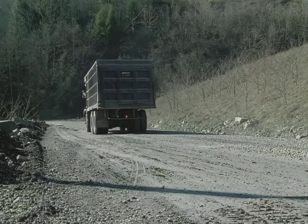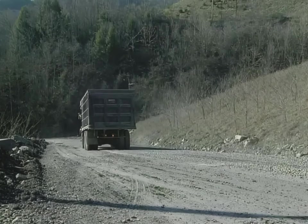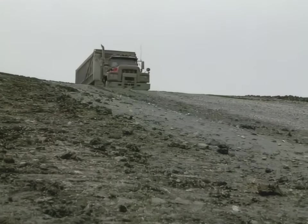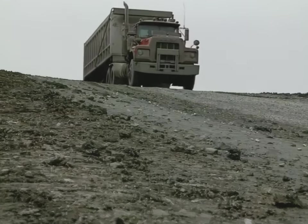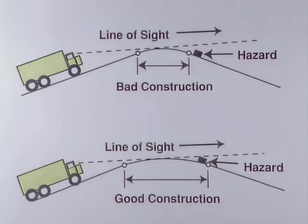Engine brakes along with trailer brakes are usually preferred as the first means of speed control. While driving over hilly terrain, be especially alert at crests in the haul road where your line of sight may be limited. Roads should be designed to minimize blind areas, but if such areas do exist, reduce your speed to where you can safely stop in the event you meet another vehicle.